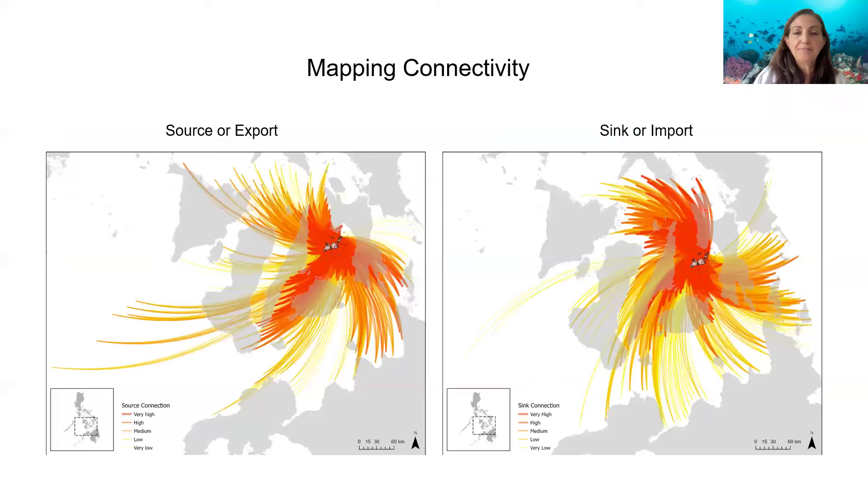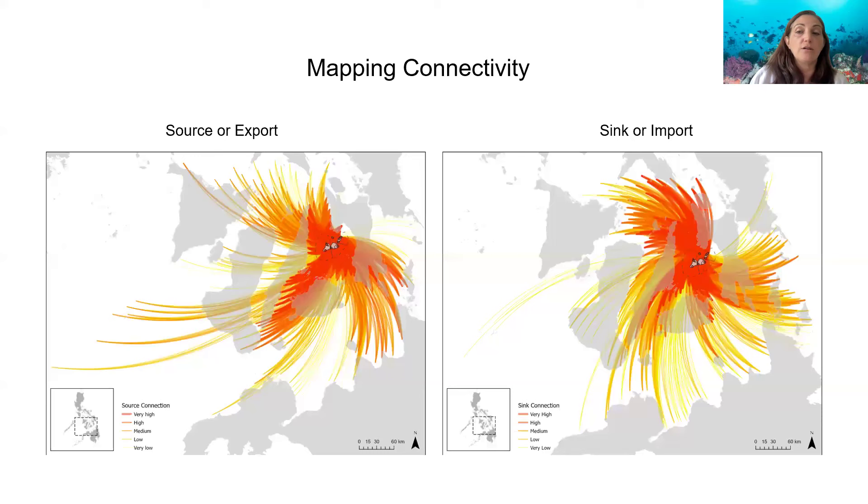These figures show larval migration routes to and from Camotes in the Philippines. The migration routes run in a clockwise direction, and the strongest larval transport is represented by the darkest red lines. Here you can see the extent of where larvae are going from Camotes — where that source or export area is — and where the larvae are coming from that settle in Camotes. With this information, we can identify areas within Camotes that are well connected to other reefs and prioritize those areas for protection. We can also identify municipalities or regions that are dependent on one another for larval transport. This can guide decisions around forming alliances or agreements across regions that can result in a greater collective benefit.